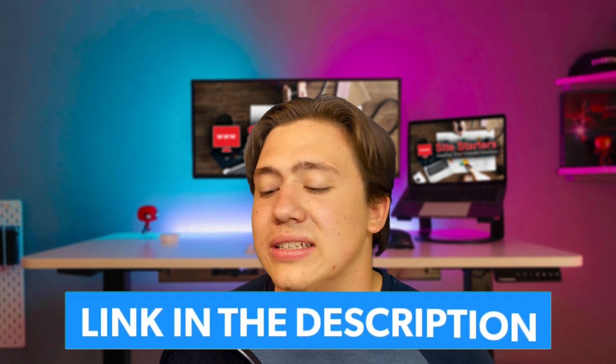That's going to do it for today — thanks for watching. Remember I have a link in the description to SiteGround if you want to check it out and receive special discounts. Thanks for watching, till next time, and have a great day.